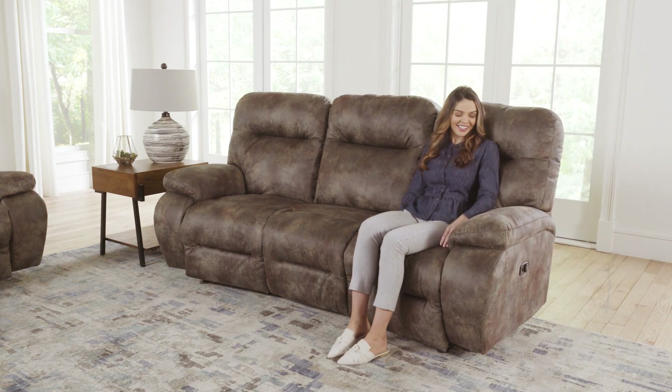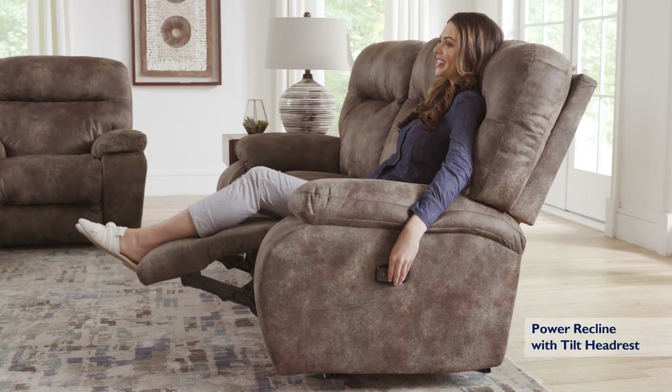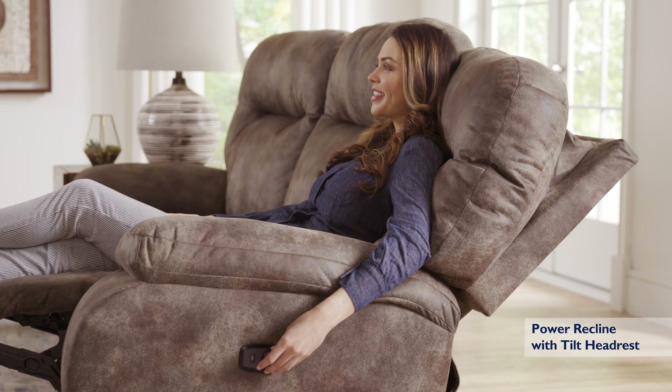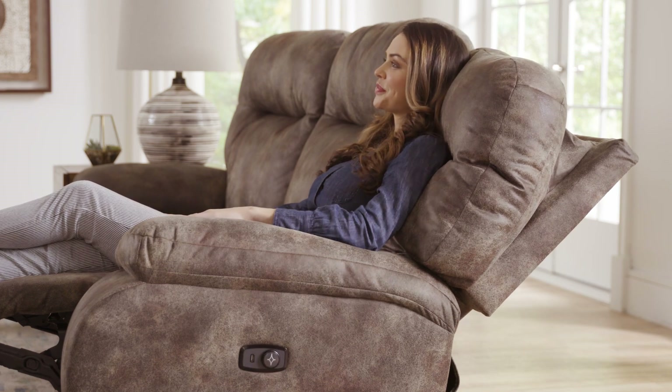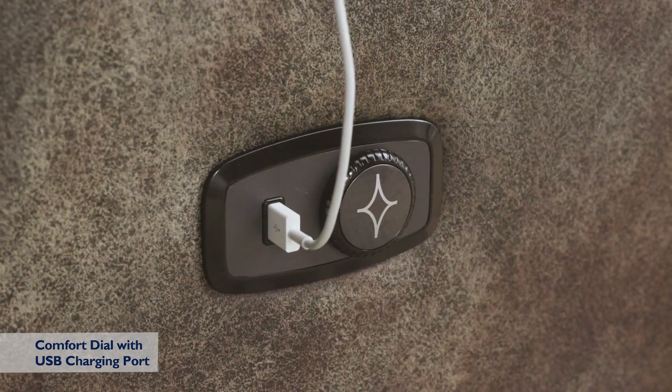Deluxe your comfort by adding power recline with a tilt headrest feature for extra head and neck support. Enjoy the convenience of our easy-to-use comfort dial that also features a USB charging port.